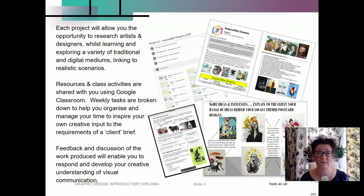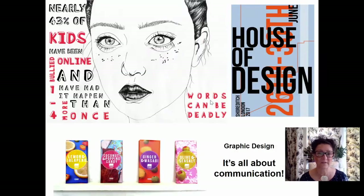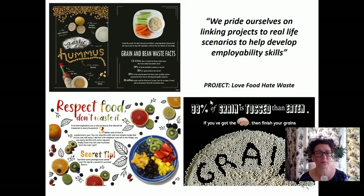Each project will allow you the opportunity to research artists and designers whilst learning and exploring a variety of traditional and digital mediums linking to realistic scenarios. Resources and class activities are shared with you using Google Classroom, and weekly tasks are broken down to help you organise and manage your time to inspire your own creative input to the requirements of a client brief. Feedback and discussion of the work produced will enable you to respond and develop your creative understanding of visual communication. We have some examples here of final outcomes from a first year project called 'Impossible Dreams', which encourages students to generate ideas and problem solve whilst following the all-important design process.